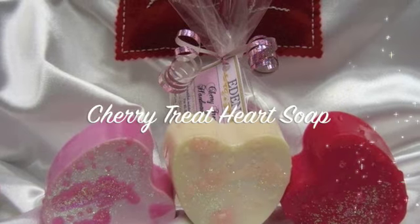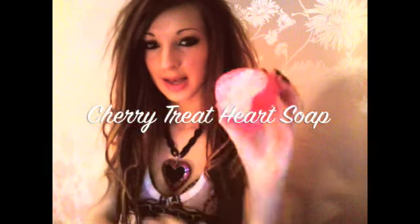The next one is the Cherry Treat Heart Soap, which comes in a lovely gift bag. It's a big pink heart with glitter all over it and a drizzle topping. It smells so good and already feels really moisturising.